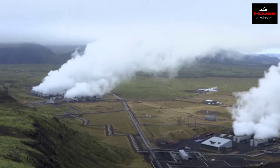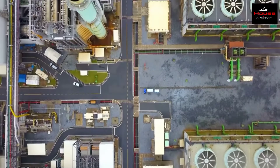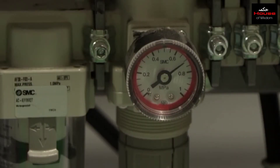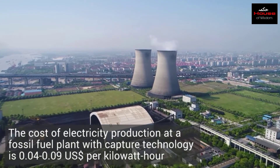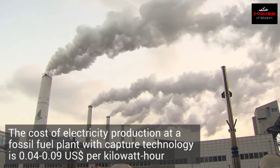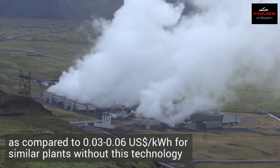However, this technology takes up a lot of energy for its operations, and power plants require more fuel to generate each kilowatt hour of electricity produced. There is also the problem of cost: the cost of electricity production at a fossil fuel plant with capture technology is 0.04 to 0.09 US dollars per kilowatt hour, compared to 0.03 to 0.06 US dollars per kilowatt hour for similar plants without this technology.